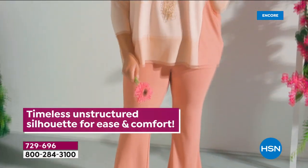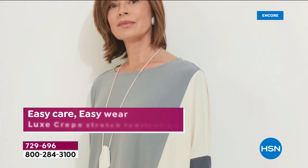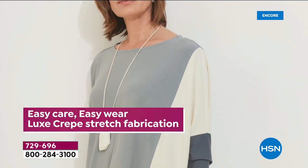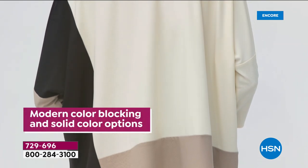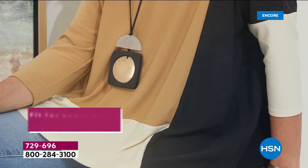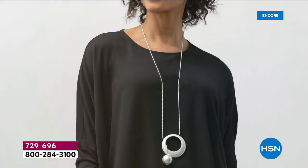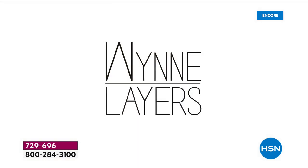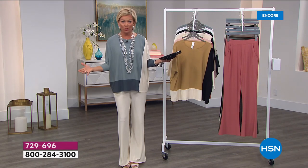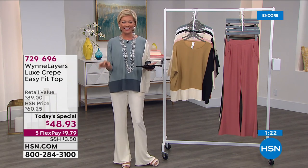This is a big event. Everything today — fashions and accessories — is on 5-Flex. You can add a sixth if you have an HSN card. Looking at Facebook comments — just rave reviews. Someone was asking about the length — it's 26 inches. For me at 5'9", I'm wearing it in a small. We have all the way through 4X again in this Today's Special, which is a really big treat.